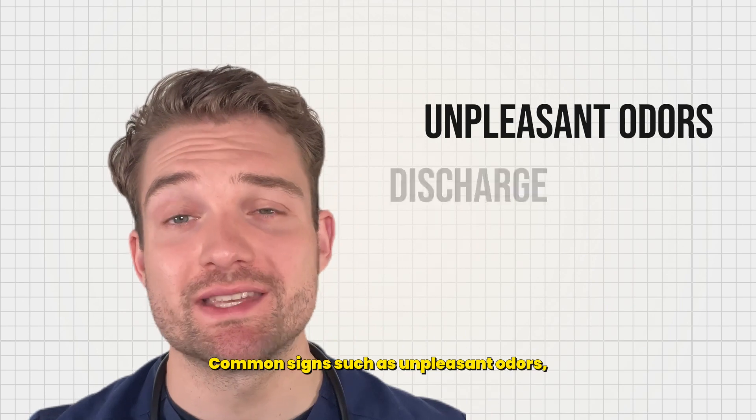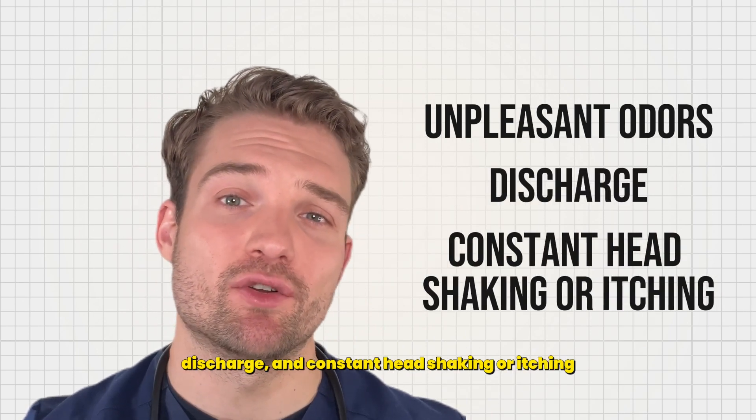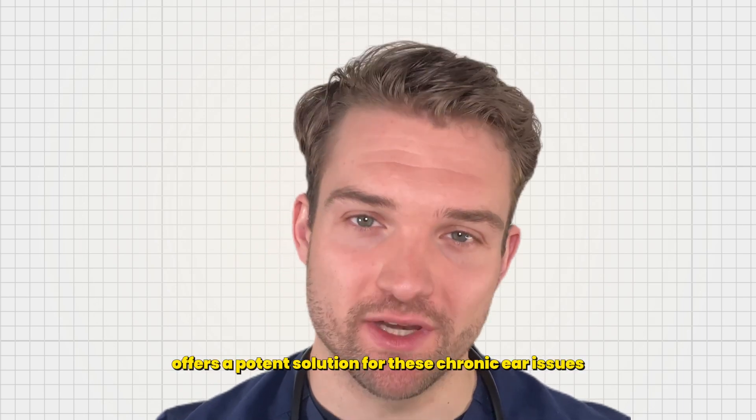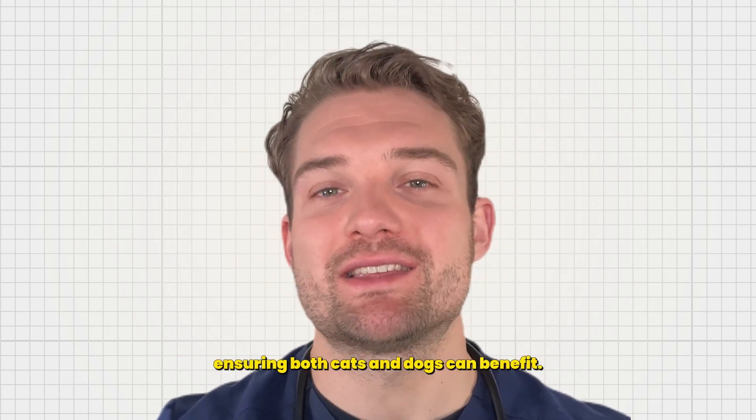Common signs such as unpleasant odours, discharge and constant head shaking or itching can be distressing for your pet. Thankfully, Pet Glow offers a potent solution for these chronic ear issues, ensuring both cats and dogs can benefit.